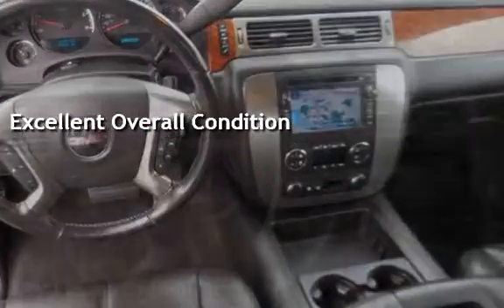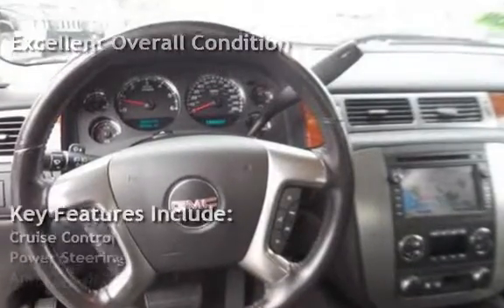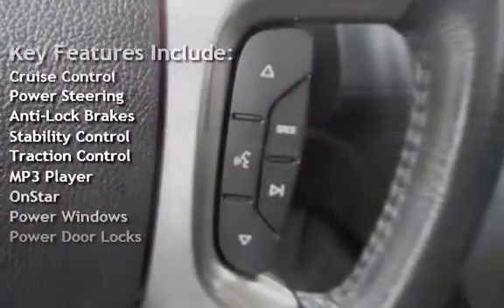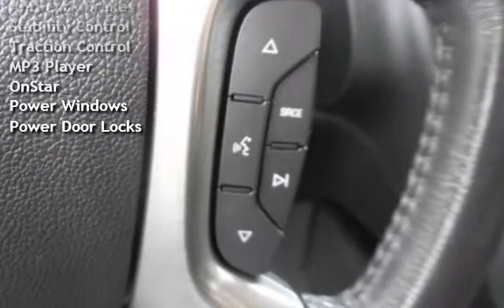Key features include cruise control, power steering, anti-lock brakes, stability control, traction control, MP3 player, OnStar, power windows, and power door locks.